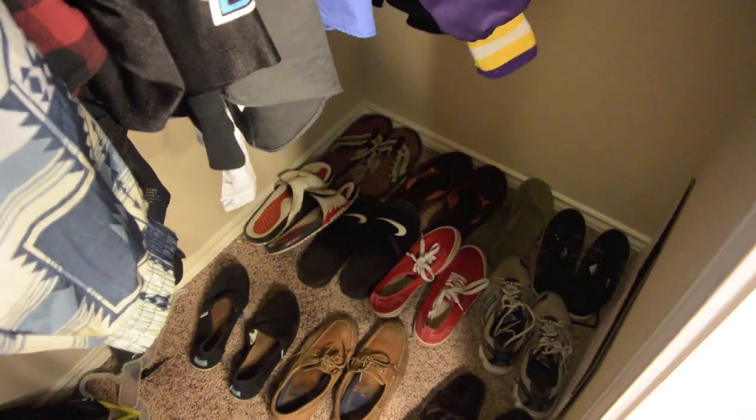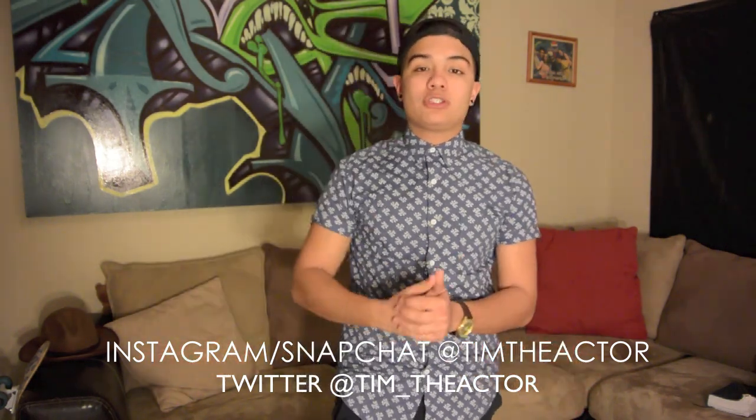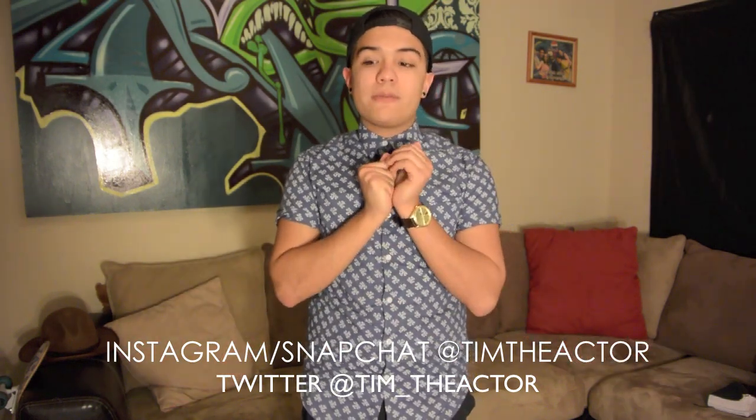That's my closet! I just want to say thank you guys for watching my room tour — I know it was highly anticipated. I've been wanting to bring it to you forever, but first I didn't want to clean my room, I was being lazy, and then the light bulbs broke. Make sure to check me out on Instagram and Snapchat at Tim the Actor, and follow me on Twitter at tim_the_actor. I want to start making vlogs on YouTube — I already made an account — so I might drop my first vlog soon.